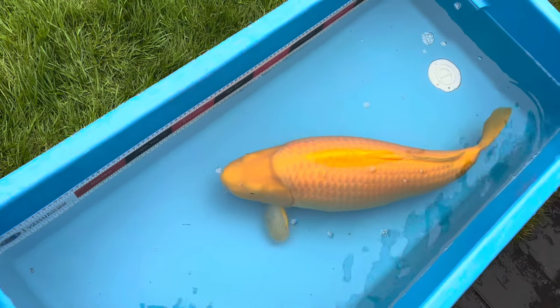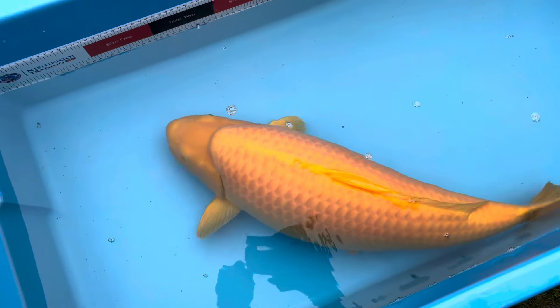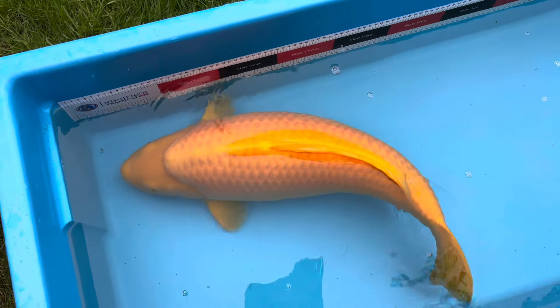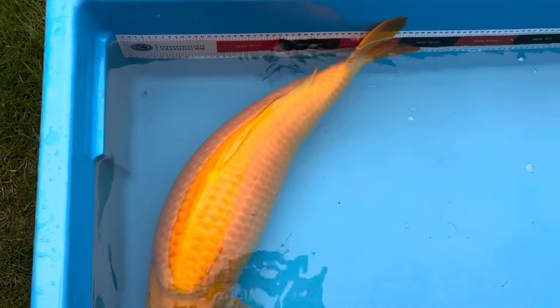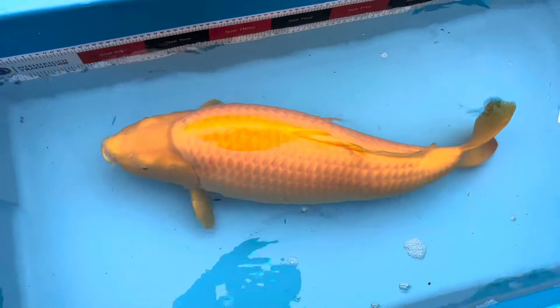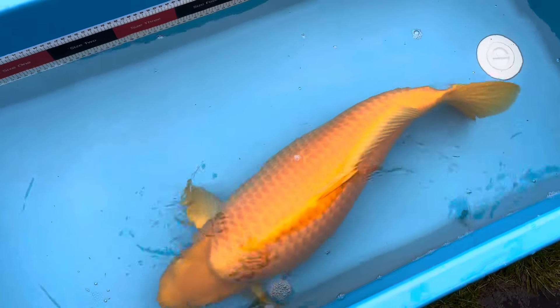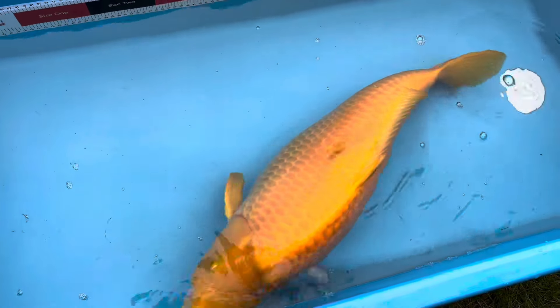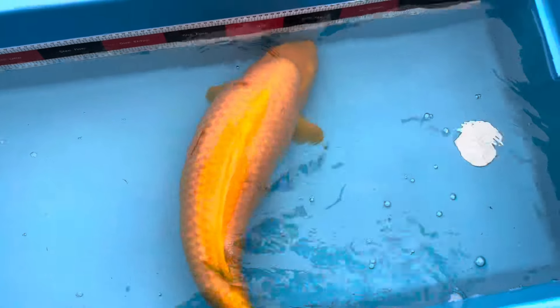68-70 cm roughly, female mango Karashigoi from Okawa. For sale — it's female, probably the best color you can get in the mango Karashigoi. A superb example, show level. If you're interested, send me a message.